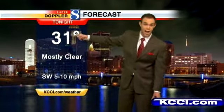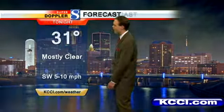Tonight, 31 degrees — and this is our average daytime high, so still not bad tonight. Mostly clear skies and the winds will calm down.